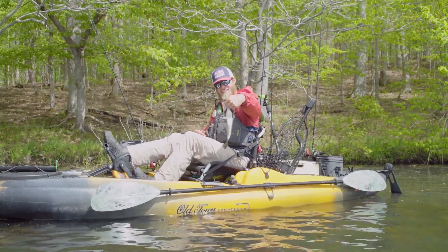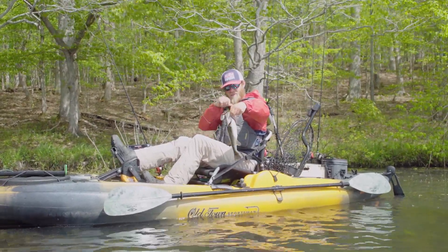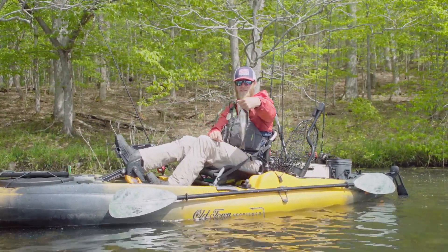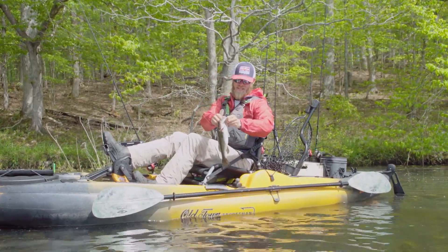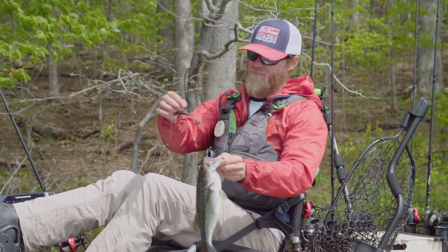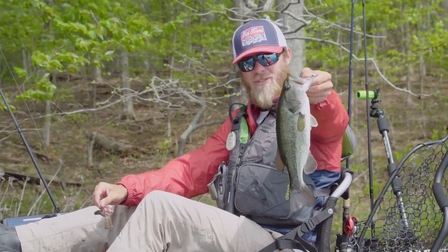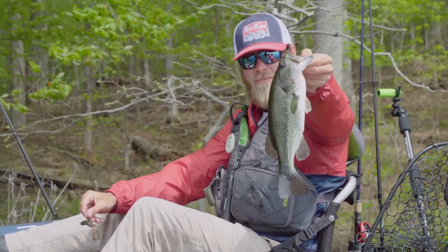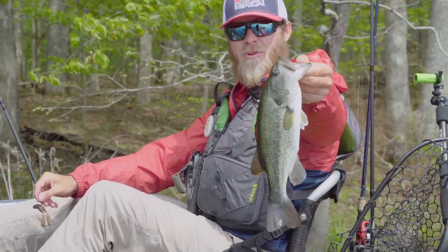Not a big one, but just on the Billy Goat from Z-Man — can't go wrong. That's the Billy Goat, not the Baby Goat. Watermelon red, green pumpkin red flake, little 1/8-ounce weight, just throwing it up shallow and reeling it in. I want to say it's a buck bass hitting up on a bed — we've seen a few beds today.